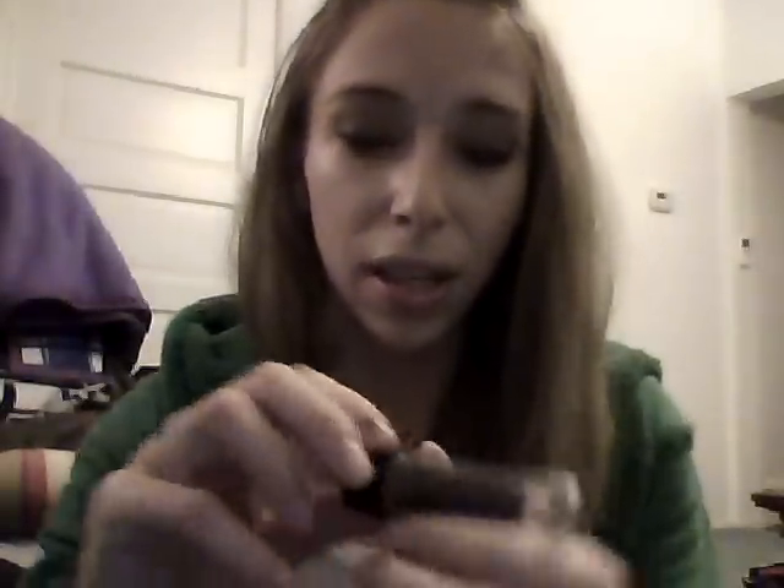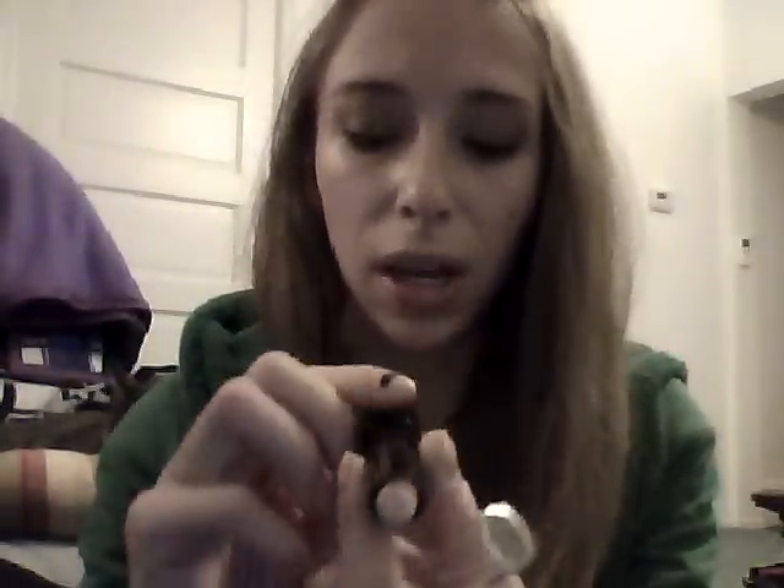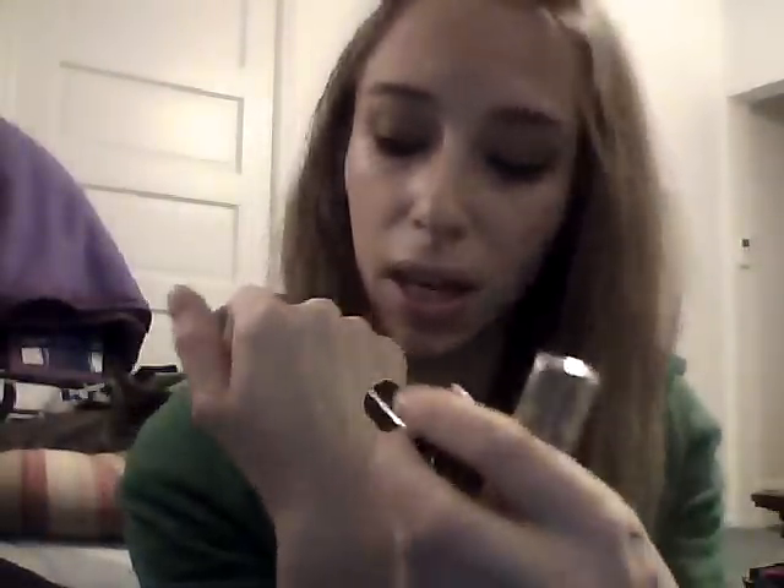Another thing I picked up is the LA Color concealer — it's like a lipstick tube, and this is in the shade Light. It's a pretty thick consistency. I don't use it as a concealer because it can be a little waxy, but I use it as an eye primer or sticky base, and it works extremely well for that.